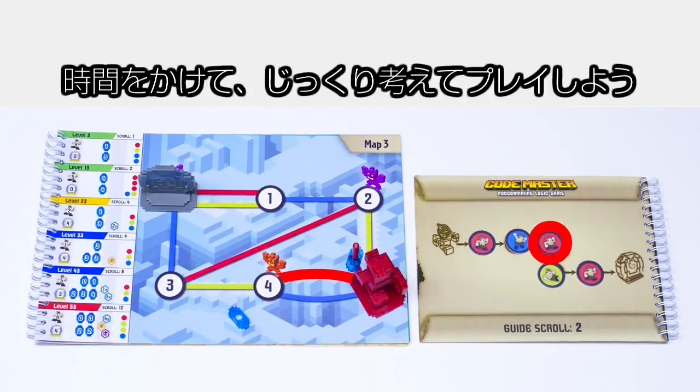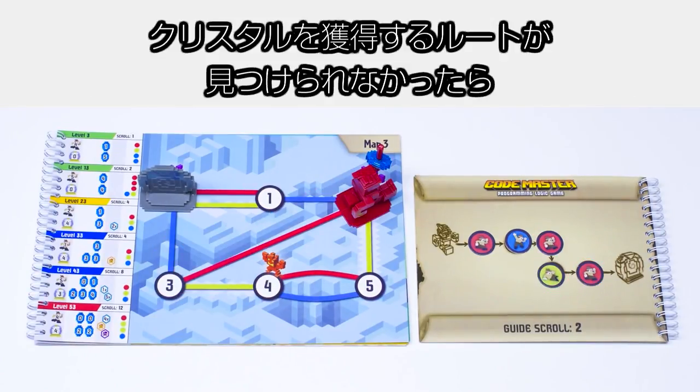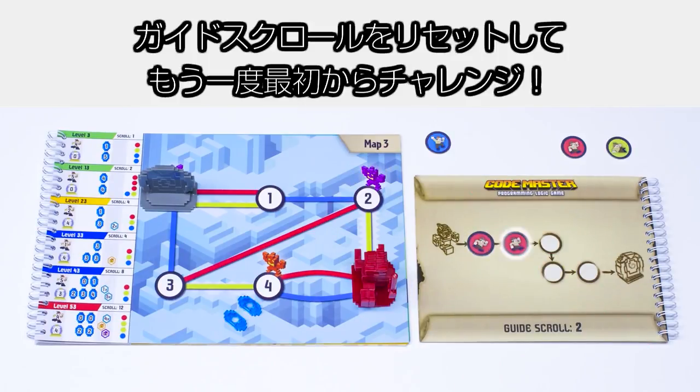Take your time playing and think carefully. If you run your program and the avatar does not end at the portal or crystals still remain on the map, you'll need to reset your guide scroll and try again.